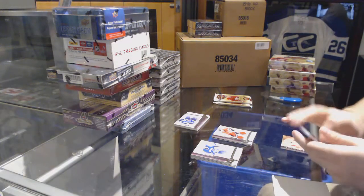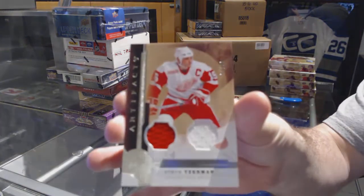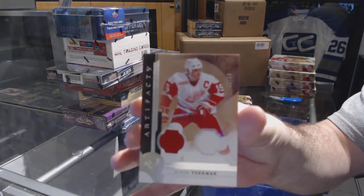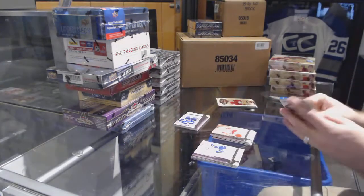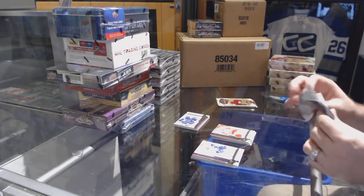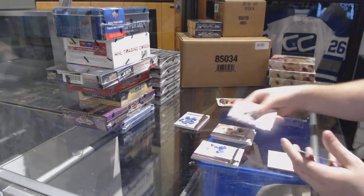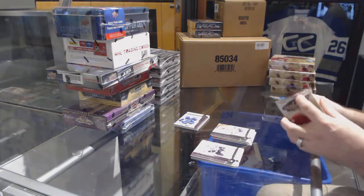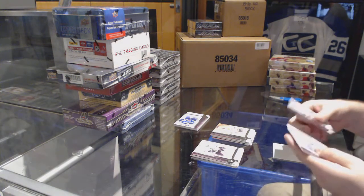We've got for the Red Wings, number to 99, a legend dual jersey — Steve Yzerman. We've also got a 4.99 Kirk McClain for the Vancouver Canucks.